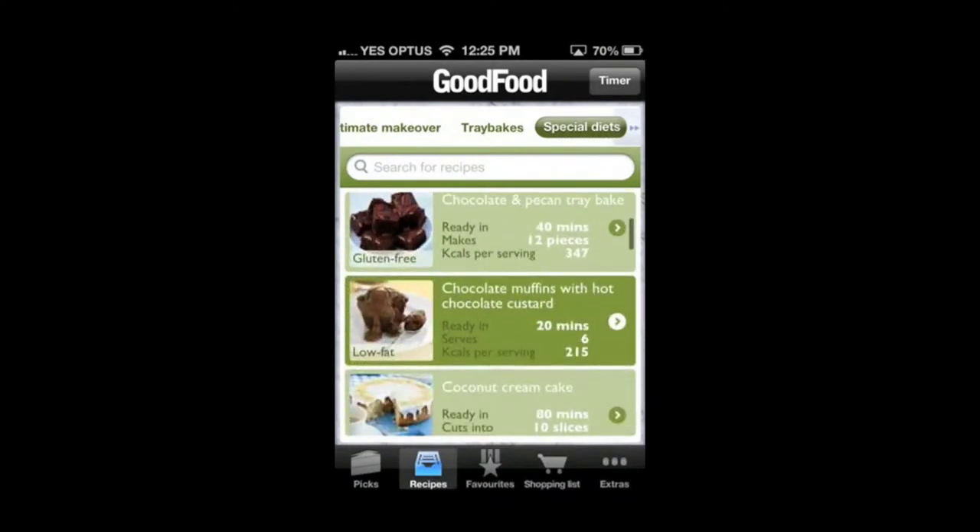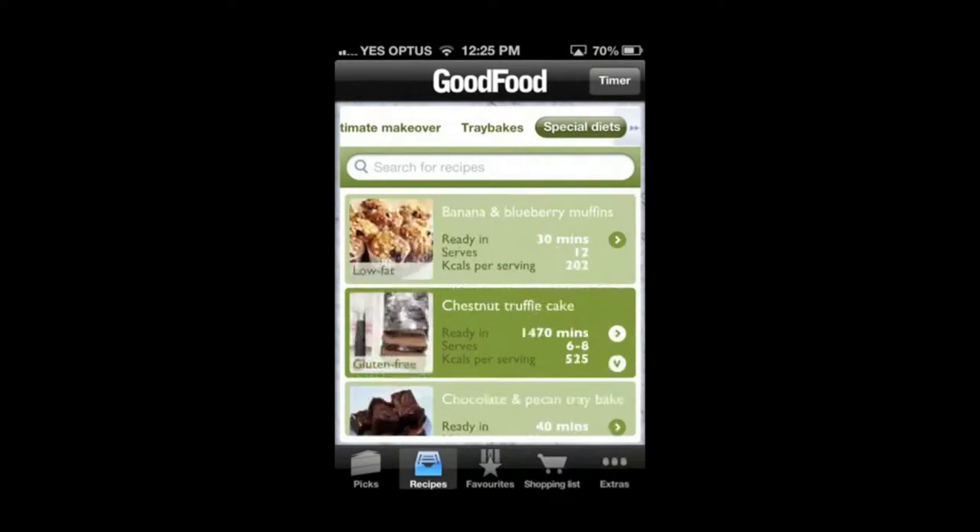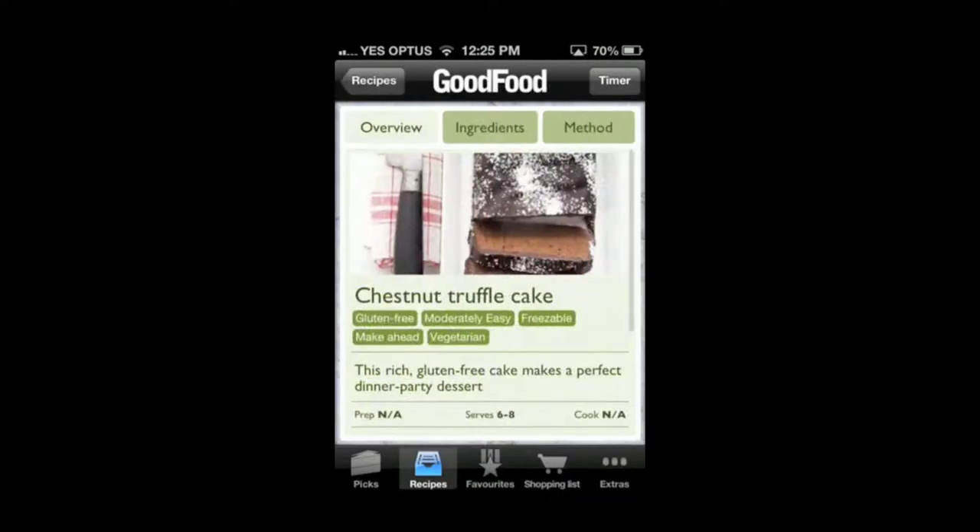The special diets category of this app is a great feature, not commonly included in other apps. It provides heaps of recipes for people with intolerances or who are on a diet, such as this low-fat banana and blueberry muffins recipe or this gluten-free chestnut truffle cake recipe.